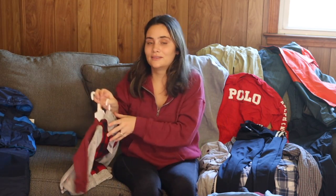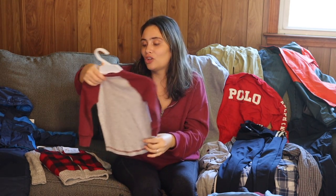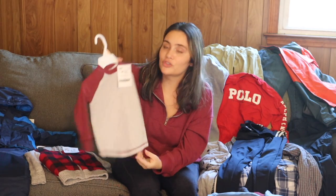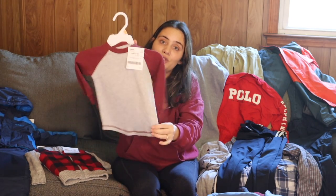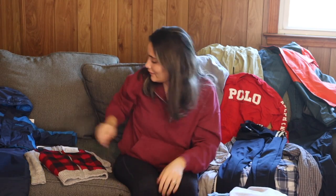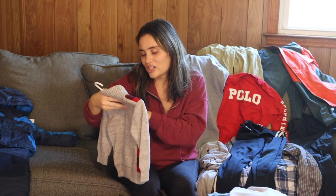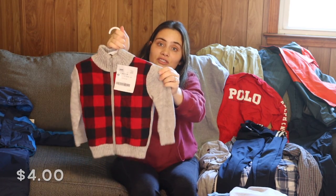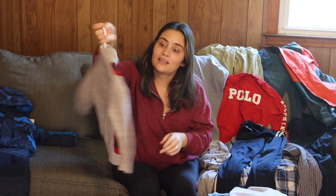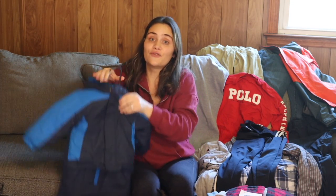I got this Jumping Bean gray maroon long sleeve thermal shirt, size two, for two dollars — really cute, no stains. And then oh my goodness, this is just so cute: a Cat and Jack jacket for four dollars. Especially around Christmas and winter, this is just going to be so cute on him.